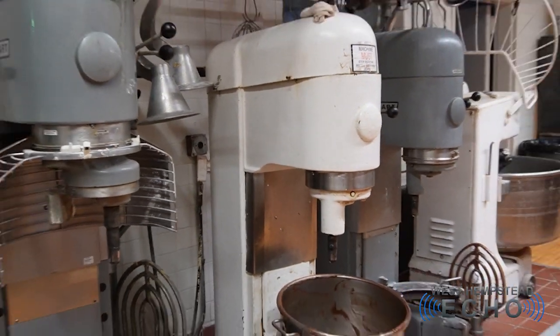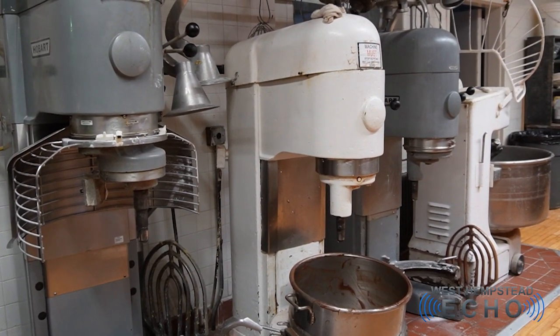These are some of our mixing areas, with different sized machines depending on what we're mixing.